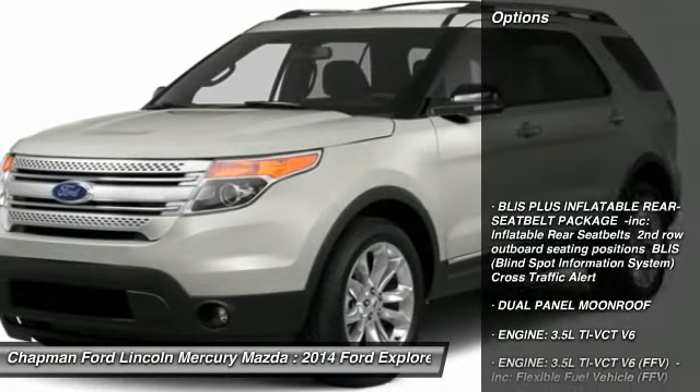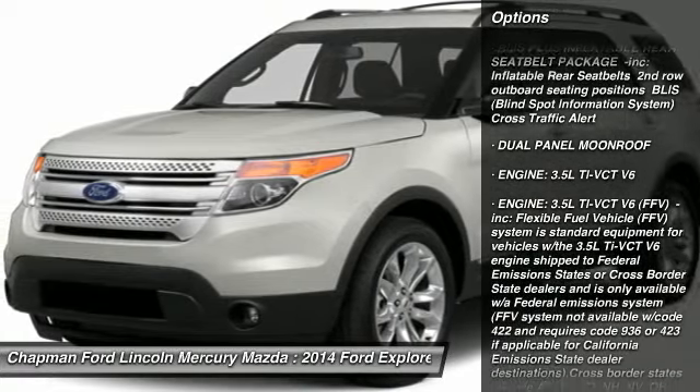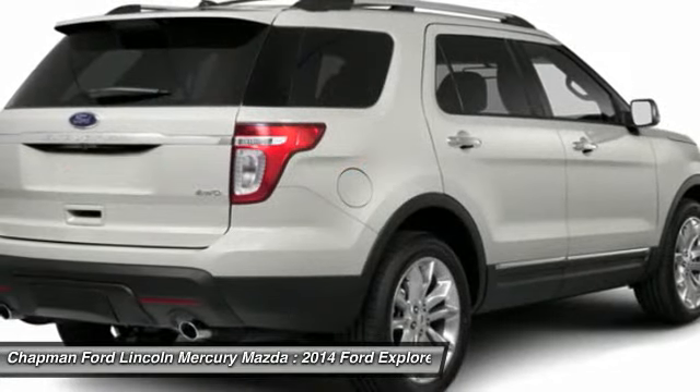Here are some of this vehicle's great options: power passenger seat, steering wheel audio controls, anti-lock braking system, power liftgate, air conditioning.